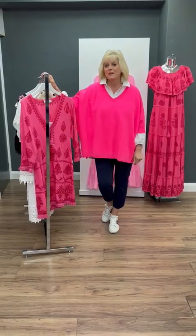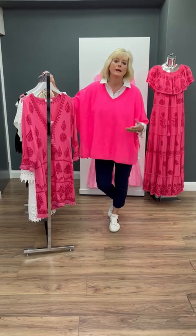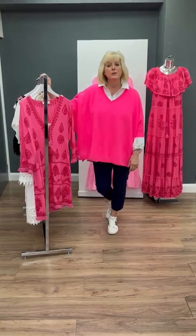Hi everyone, welcome to Izzy's once again on this Friday morning. Today we thought we'd share with you some holiday wear, some very bright colour to cheer you up.